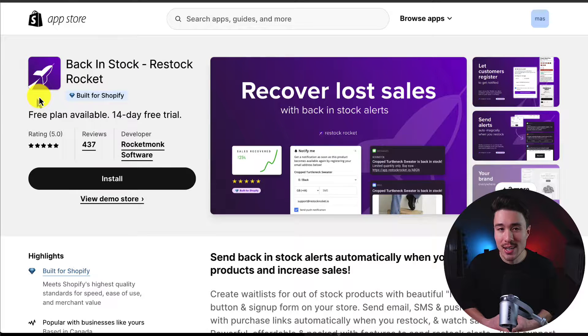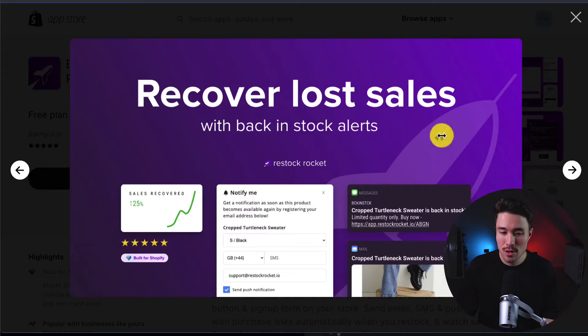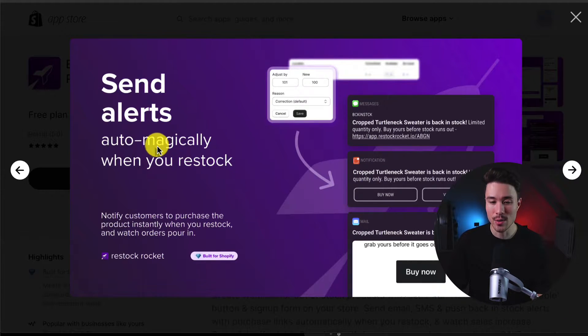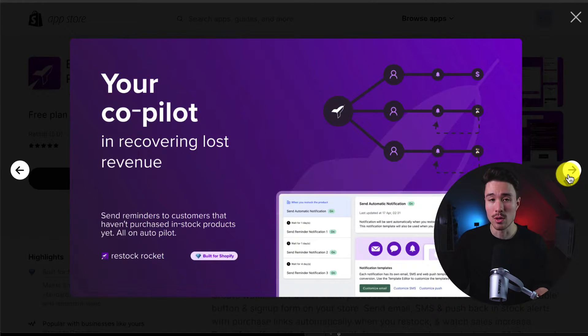The first app we're taking a look at is Back in Stock Restock Rocket. You can send back-in-stock alerts automatically when your out-of-stock products come back in to help increase sales. You can recover lost sales with alerts, and it makes it super easy for customers to register and get notified whether that's by SMS, email, or push notifications. You can send alerts automatically when you restock, and you can add your brand throughout those alerts.